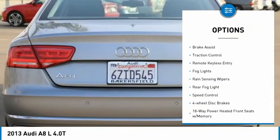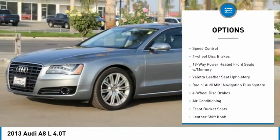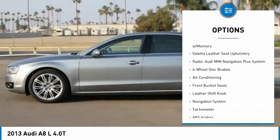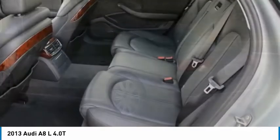Electronic stability control, alloy wheels, brake assist, traction control, remote keyless entry, fog lights, rain sensing wipers, rear fog light, speed control, four-wheel disc brakes.